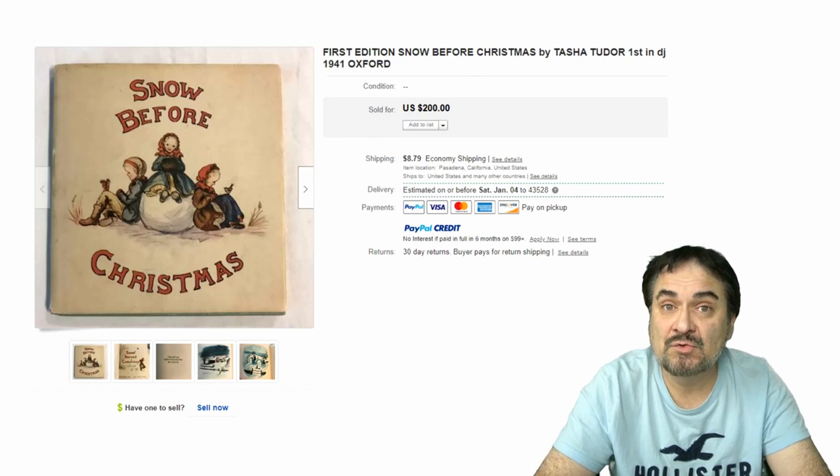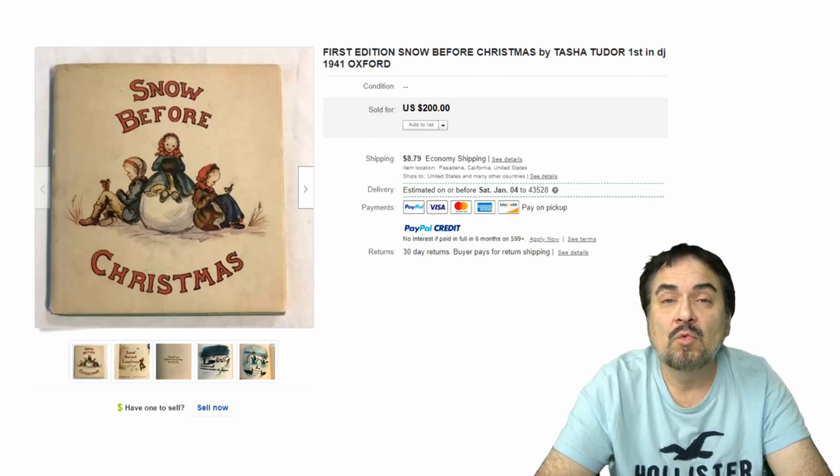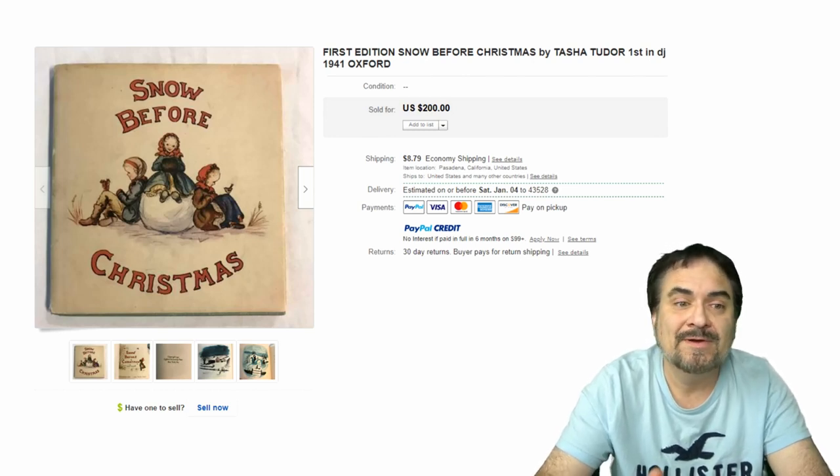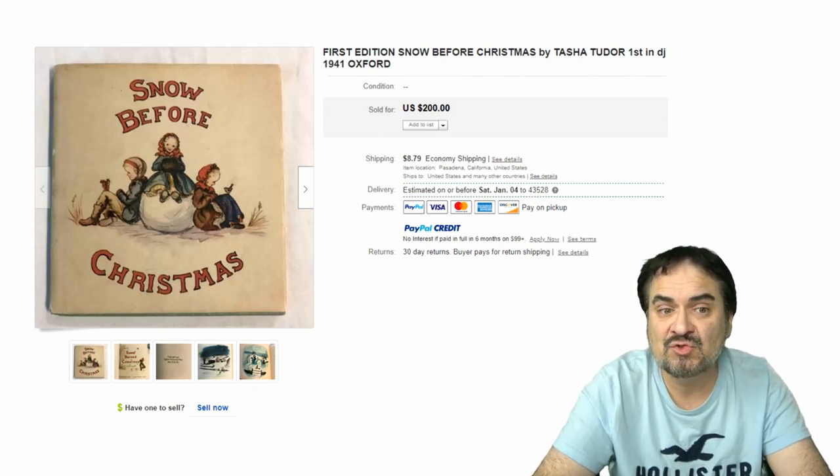This next one is from Tasha Tudor. If you don't know who she is, you should honestly stop this video and go look up who she is right now. She is well-known, well-versed — there are posters, puzzles, cards, all kinds of stuff that she did the artwork for. This is Snow Before Christmas. This is a classic first edition, $200, dust jacket and the whole works. She's got an incredible following; her books are madly sought after. Just an excellent example of this edition.